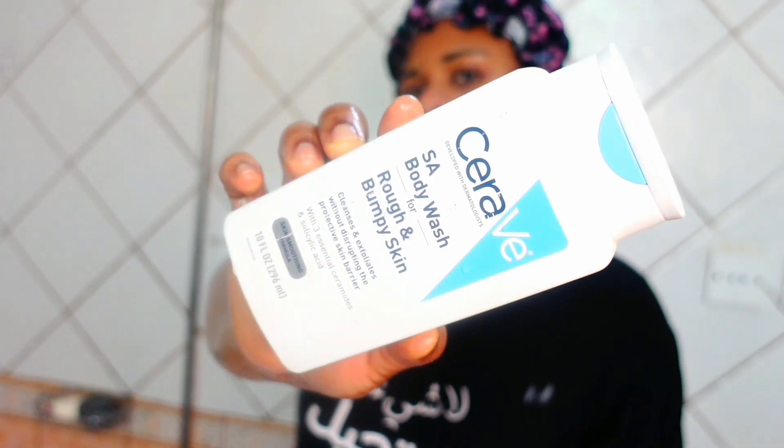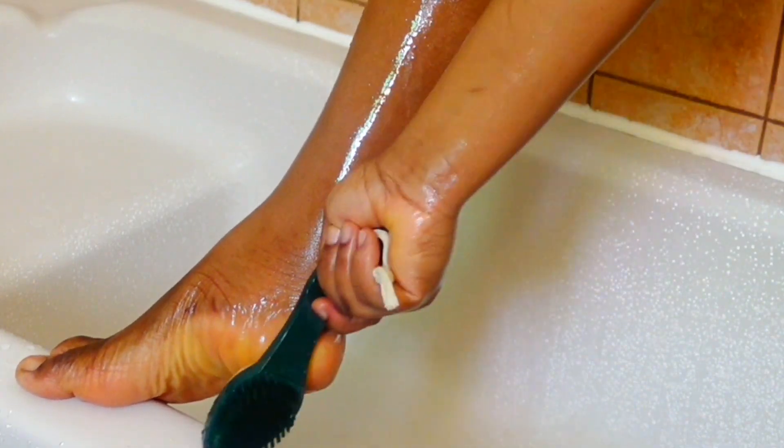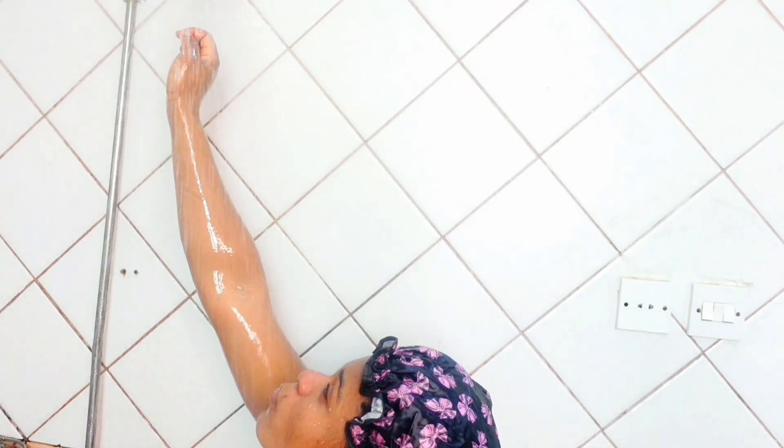Now I'm going in with my salicylic acid wash — I love using it down there. It helps in cleansing those pigmented areas. If your bikini area is dark, please give it a try with this salicylic acid wash.